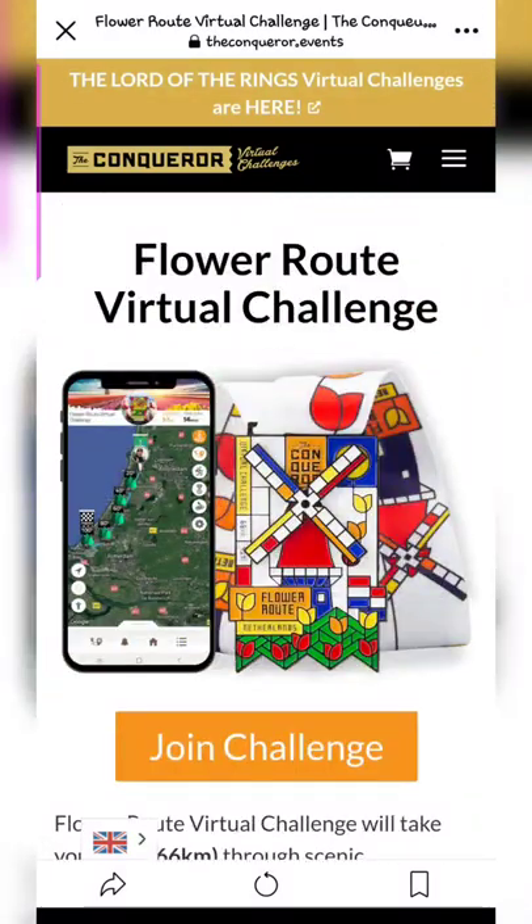I'll definitely do a follow-up video on that, so please make sure you're subscribed so you can check about the medal.